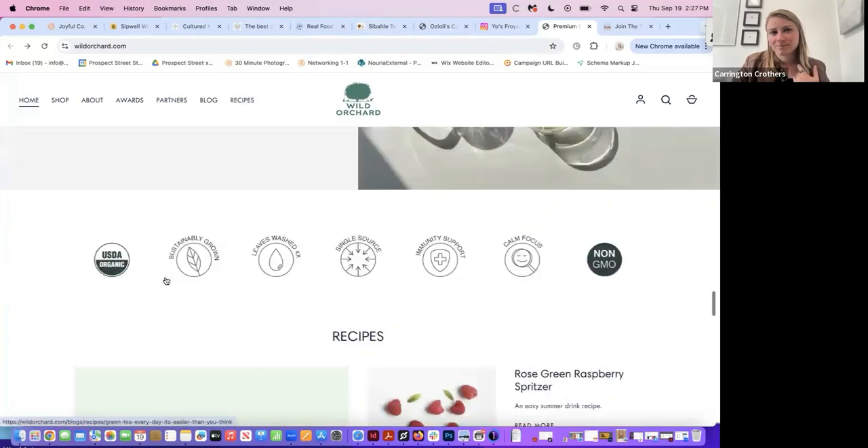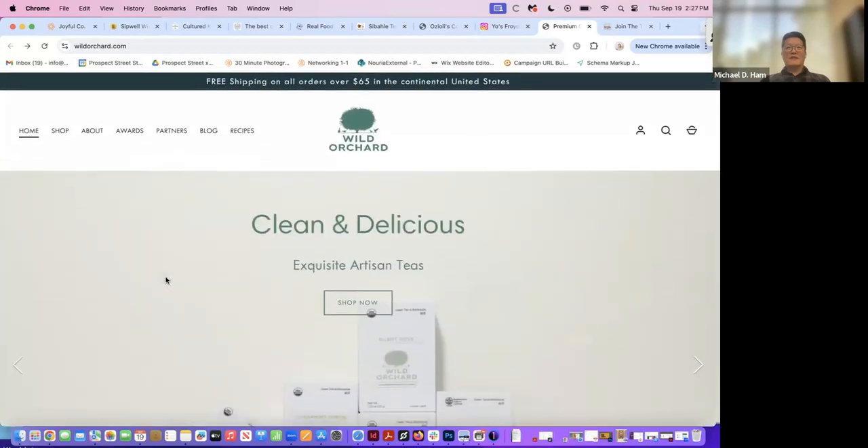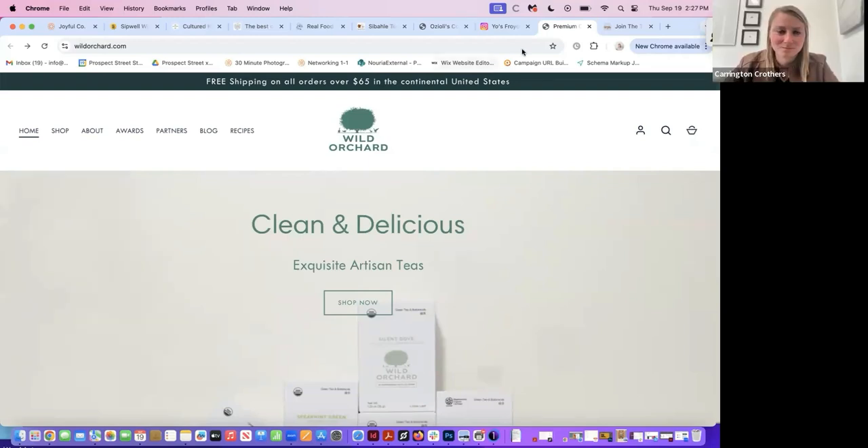Going back to what we discussed about angles — I'd switch these two photos and their layout positions. Everything is currently pointing down to the right, but I want the teaware to be on the right side so everything points toward the actual copy. Then there's some blog imagery and customer photos. I love customer photos — there's not much you can do about how those come out, but they do look nice. And that concludes your full Wild Orchard landing page.